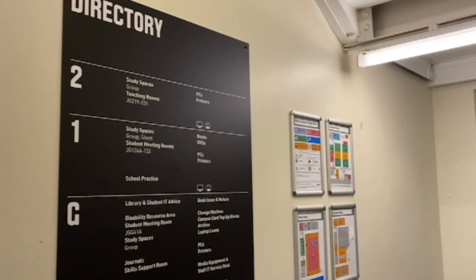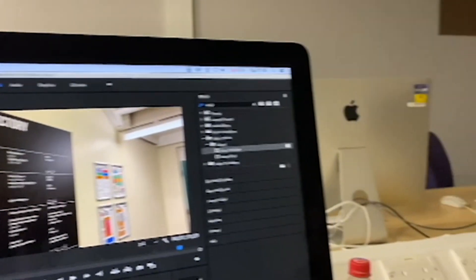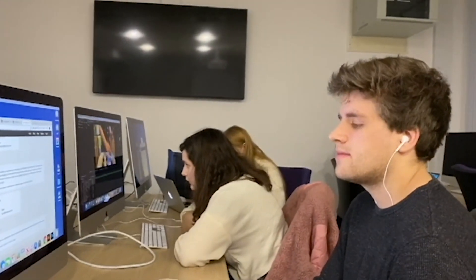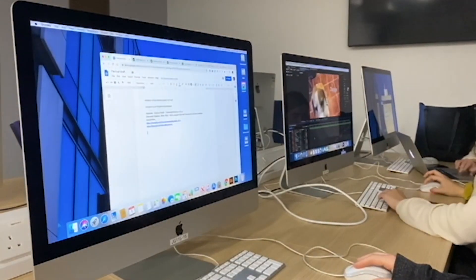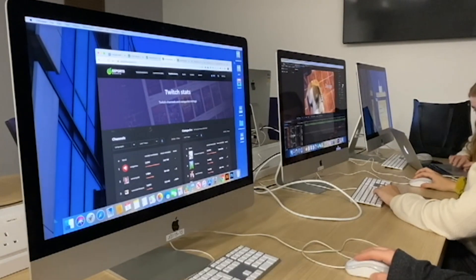Next up I usually head to the library, which is very useful as it's open 24 hours a day, so you can even stay there past midnight if you wanted to, and there's never a shortage of computers. We usually work away for a few hours getting some coursework done — since my course has no exams, it's all coursework.